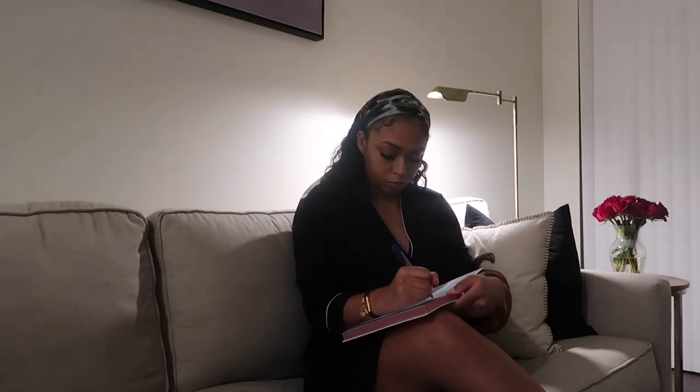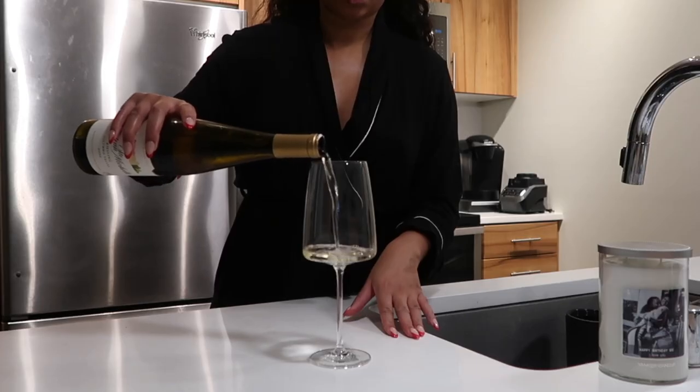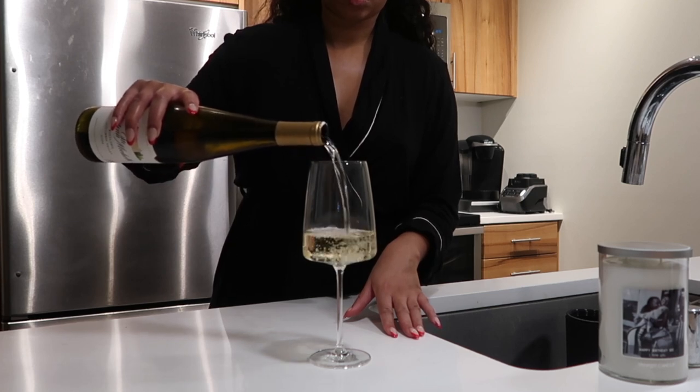Another thing I like to do to reset my week and remind me of my goals is journal. This specifically is a gratitude journal — I got it from Marshalls, they have a lot of these little journals there, and you can also find some at Target. I like to go ahead and write out my goals for the week. After I've done all the hard stuff, I like to pour myself a glass of wine.